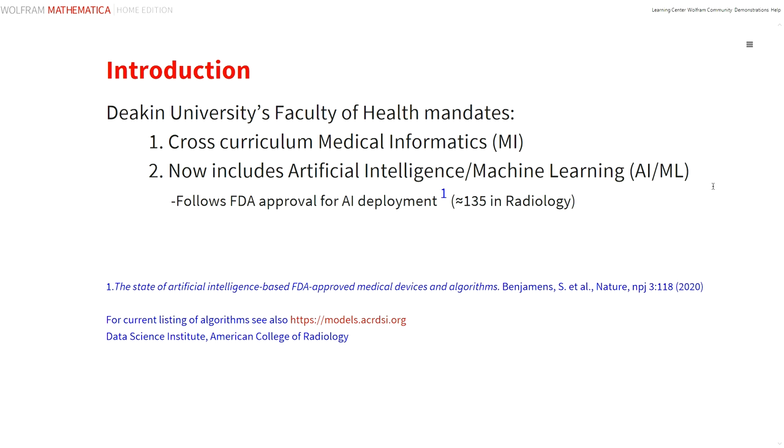This follows on from the increasing number of AI applications which are successfully acquiring FDA approval. There are currently about 135 such algorithms just in radiology alone, and no doubt there'll be an avalanche to come. You may view this growing list from the American College of Radiology in the link shown below.